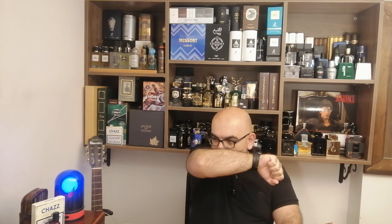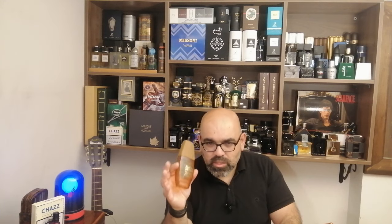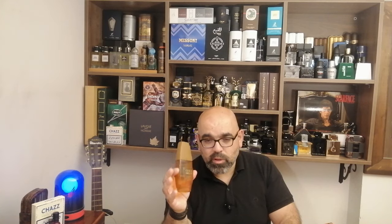After a few minutes the notes start blending together. Performance-wise, it lasts about four to five hours — four excellent hours. Projection is good in the first hour. You can use it in all seasons.